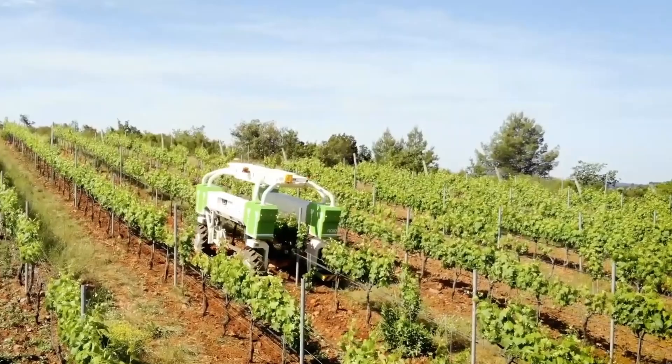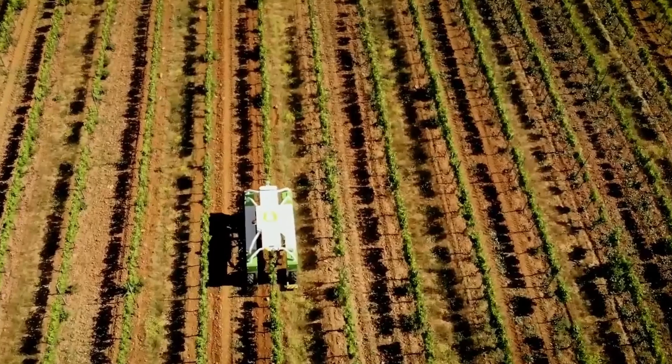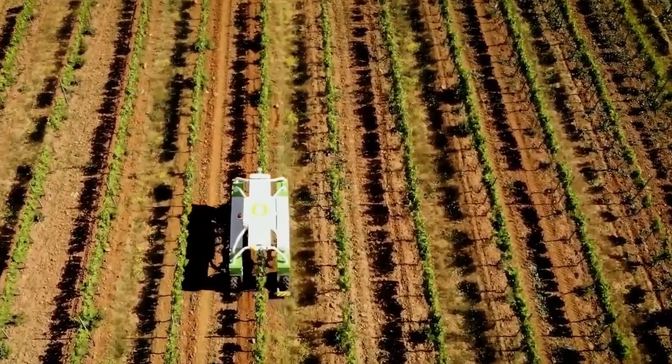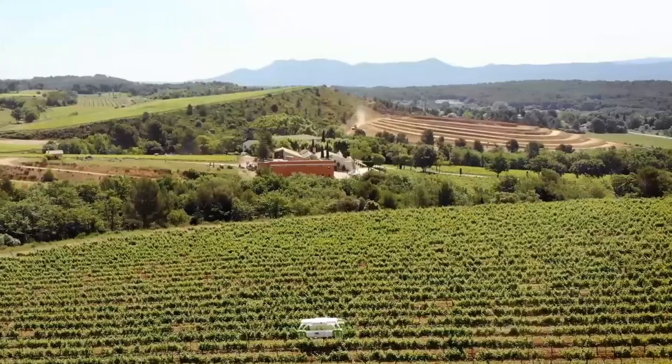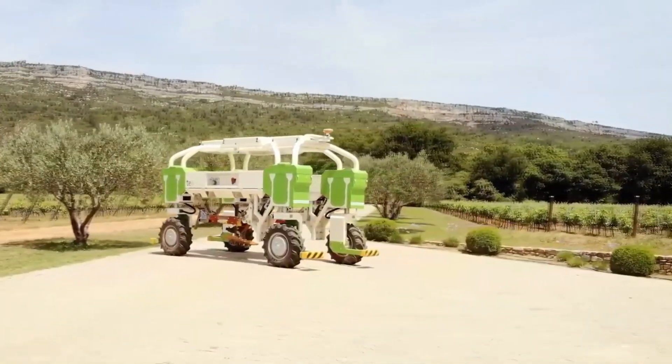Powered by lithium batteries, Ted can reach speeds of up to 5 kilometers per hour with an average operational capacity of 2.5 hours per hectare. This development mirrors a broader trend in the agricultural sector towards automation and sustainability.